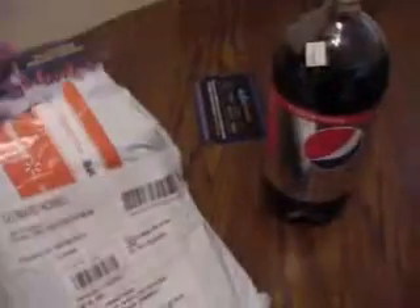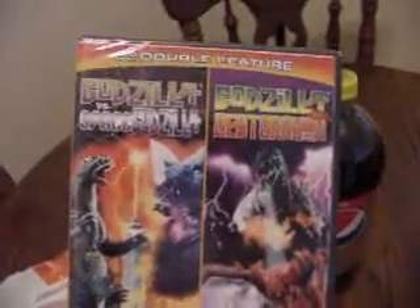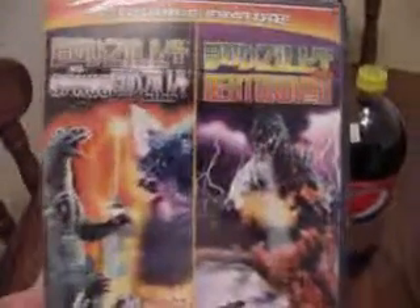I've already opened this up. We'll pull them out one at a time and talk about them. This is an unboxing video of Godzilla vs. Space Godzilla and Godzilla vs. Destroyer — 1990s Godzilla. Godzilla vs. Destroyer is probably one of the greatest Godzilla movies ever made, where he actually dies, and where Baby Godzilla is fairly big and he gets killed too.